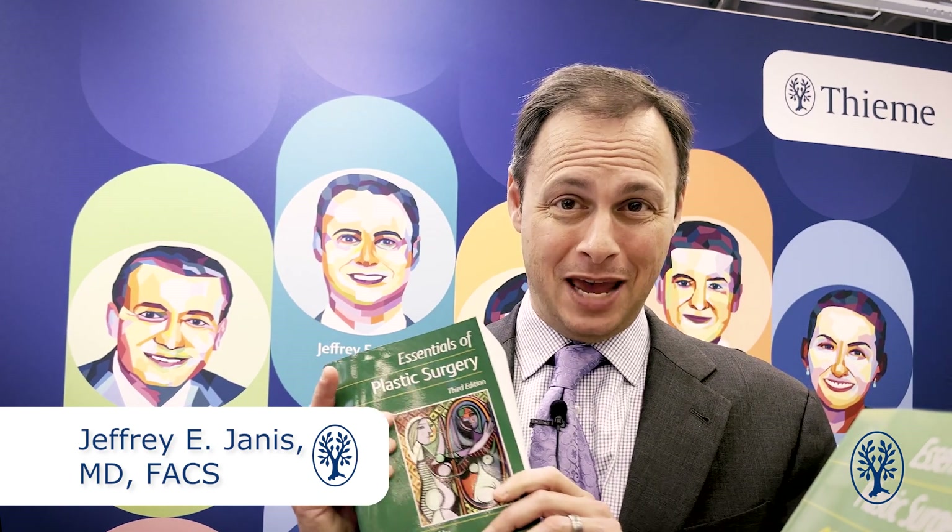Hi, I'm Jeff Janis, editor of Essentials of Plastic Surgery — first, second, and now a new third edition just came out from Thieme. Let's talk about this.